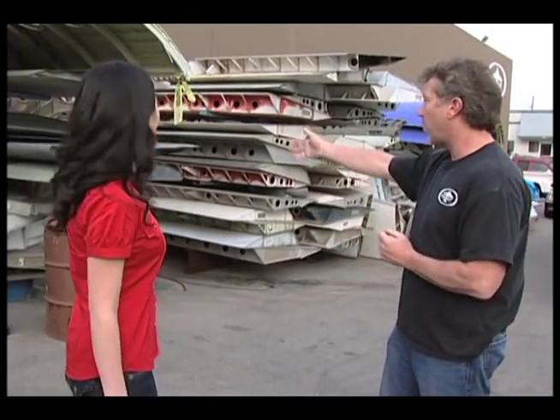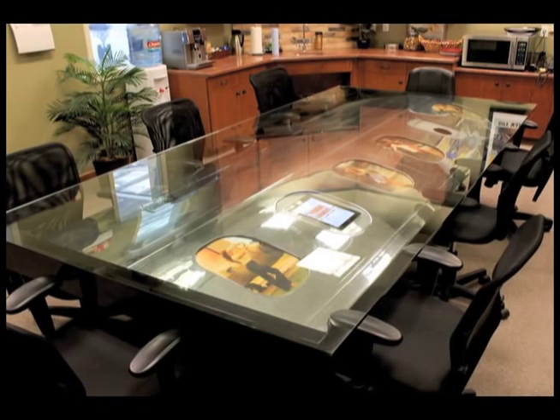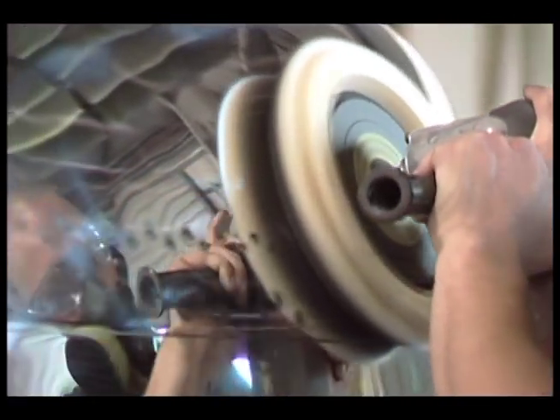We can take an old flap like this, and by the time we make it into a conference table, it's about a $45,000 piece — because of the piece, the size, what it is. Each project is costly, and some pieces require hundreds of hours of work.